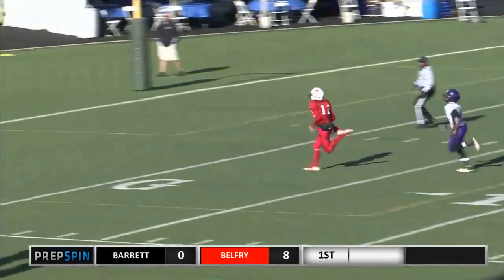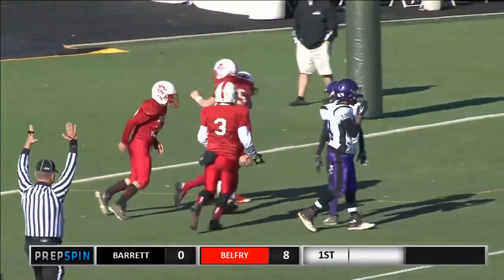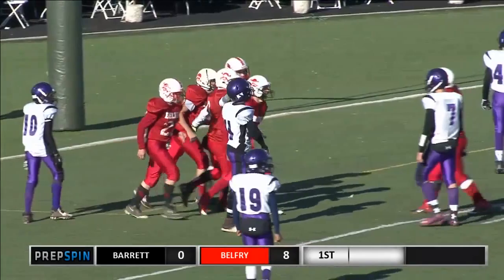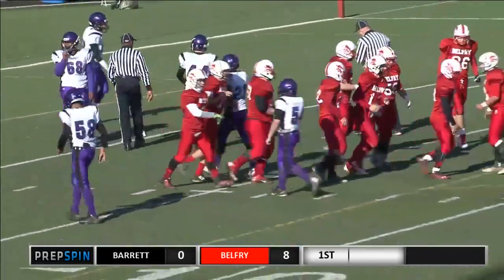Browning heads off into the end zone. Touchdown, Belfry. Two possessions, two touchdowns, five plays total. And it's 14-0, Belfry.